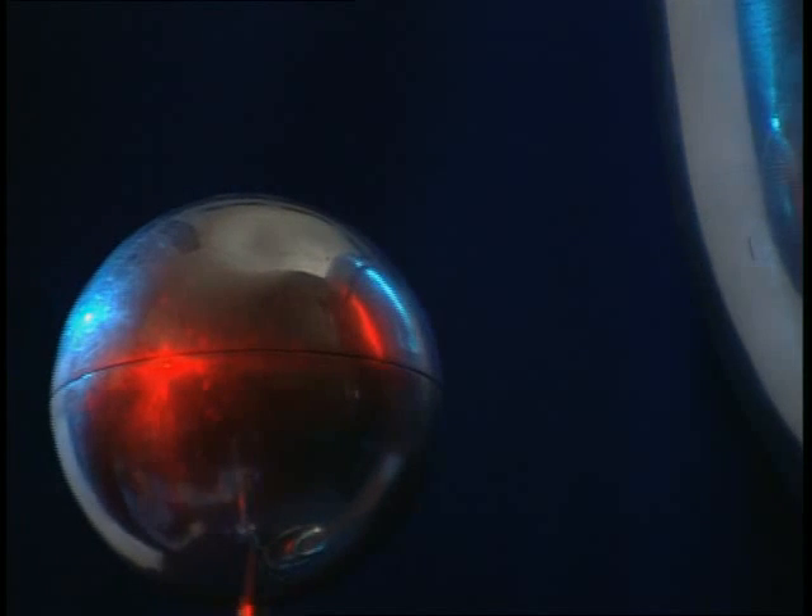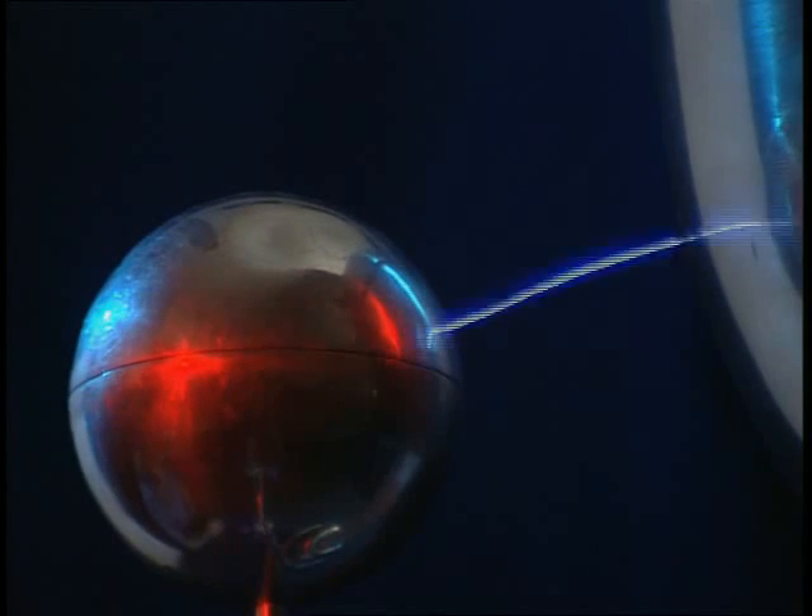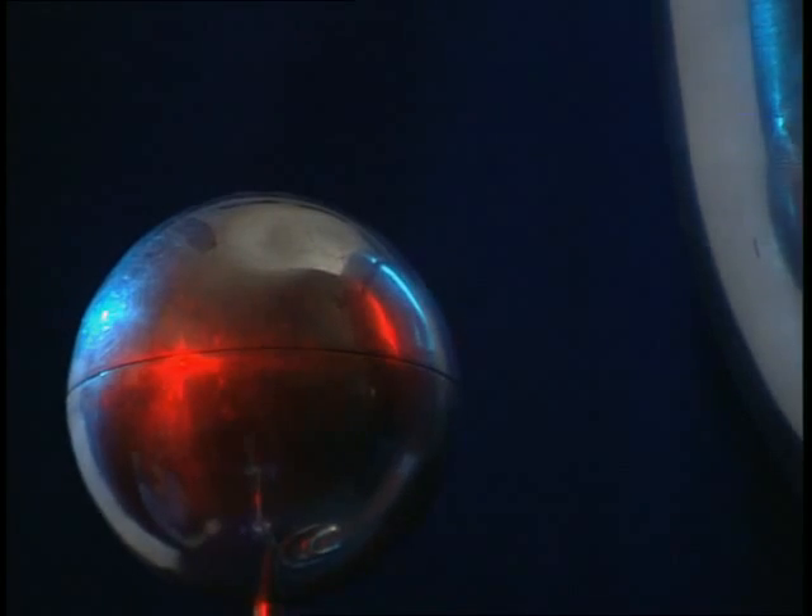Place a conductor near the dome, like this small metal sphere, and the charge can move. It leaps across, producing a spark.